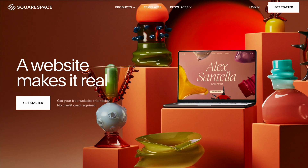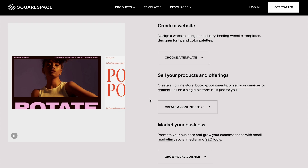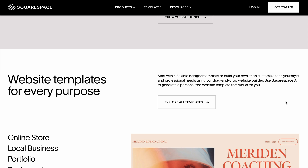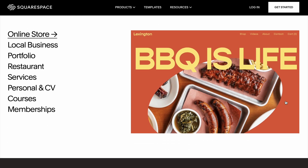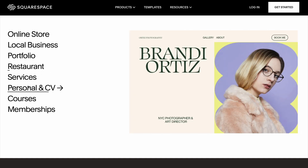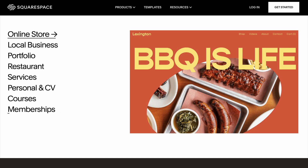Squarespace is a great option for small businesses that prioritize sleek, modern designs. Known for its beautifully crafted templates, Squarespace is ideal for creative businesses like photographers, designers, and boutique stores. It also includes e-commerce features, analytics, and marketing tools like email campaigns. Plans start at just $16 a month, making it reasonably priced for small business owners.